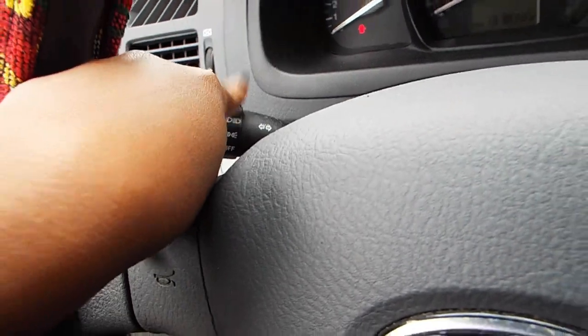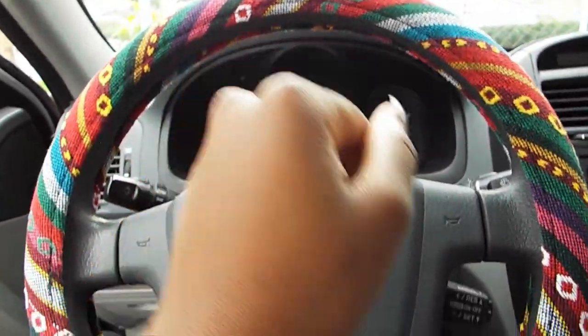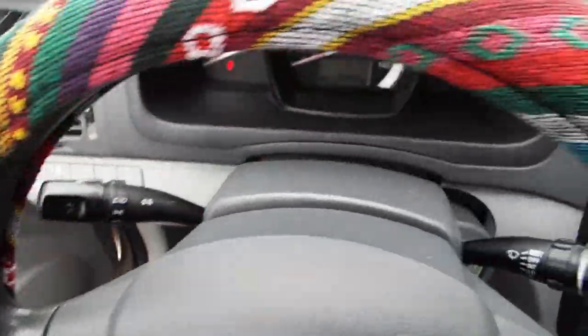Then you have the lights switch and your wipers over here — it's all self-explanatory, all that stuff going on. Then you have a steering wheel cover, which is my favorite part. Guys, isn't it so cute? It is so cute to me.